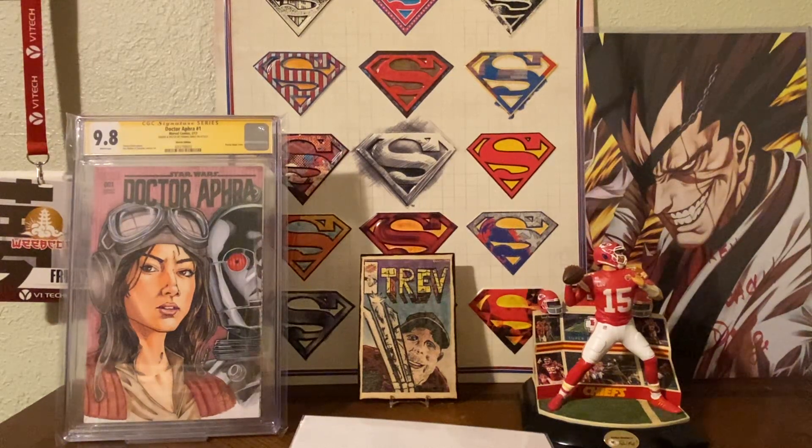What's up, comic fam? Back with another new comic book day video and some back issues. First off, I'm showing off this Dr. Aphra sketch again by Tom Amici that I got in my last video. Just love this thing — my favorite slab right now. Just looks brilliant.